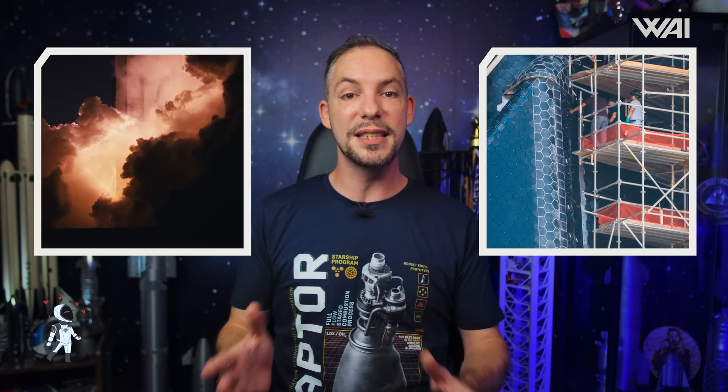That was fast! SpaceX's Starship Booster 13 rolled to the launch site for a static fire in preparation for Flight 6. Is the pad ready? Ship 31 seems to fall behind — will it be ready for launch in time? Is it realistic for SpaceX to land on the Moon and Mars by 2026? What do they need to do to meet the deadline? And Crew 8 returns from the International Space Station after a record-breaking flight.